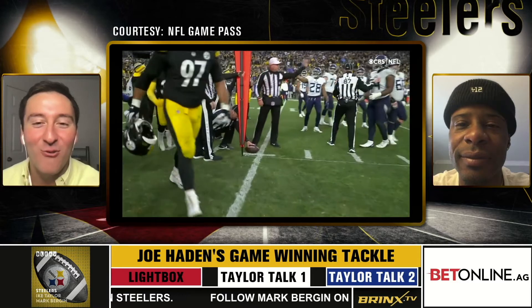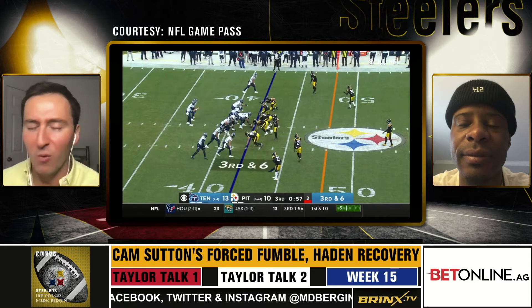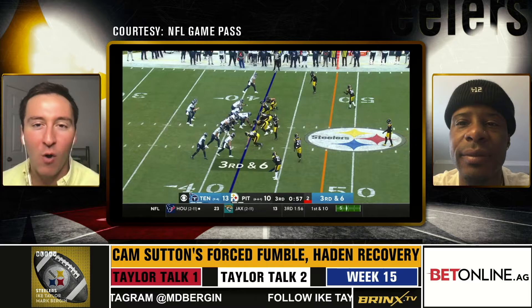Cam Sutton forcing a fumble, Joe Hayden getting the fumble recovery. And I go back to the importance — any young DBs, any young coaches out there hoping to teach the game of football — the importance of flying to the football until the echo of the whistle. It was evident yet again here by Joe Hayden in his fumble recovery.